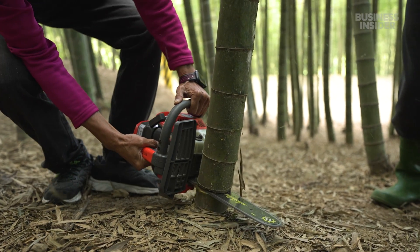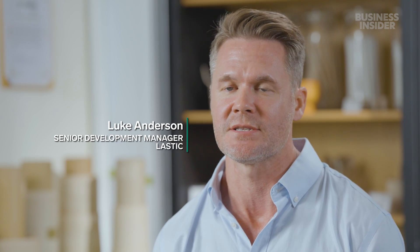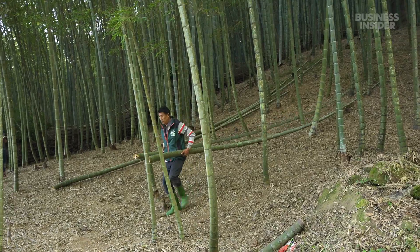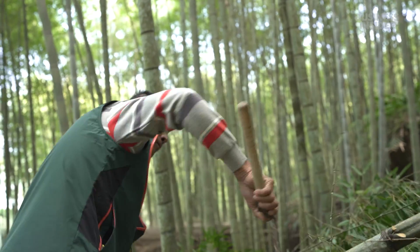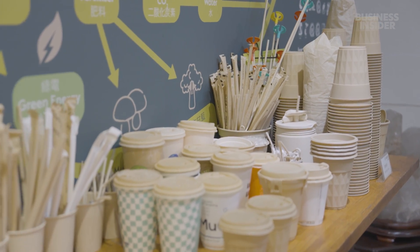Bamboo thrives on the island of Taiwan, too, in forests like this one. It's one of the only food-contact-safe, approved bamboo plantations in Taiwan. That's where a Taiwanese company called Last Stick gets its bamboo. After sawing down each stalk, harvesters slice off the small branches and leaves. Those stalks will later become foodware like straws and lunchboxes.